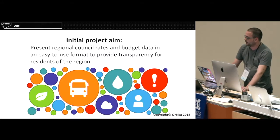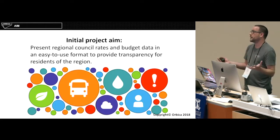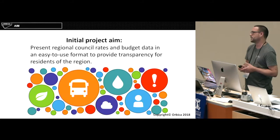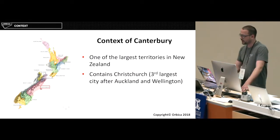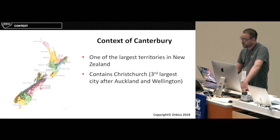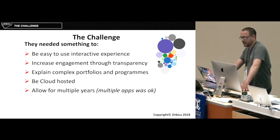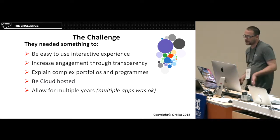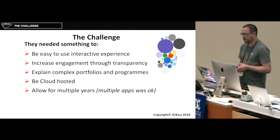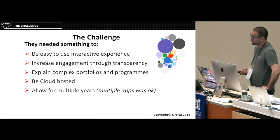On with the actual project. The aim was basically regional council rates and budget data — trying to show that out to all the ratepayers and provide transparency about what's going on with their rates. I'm from Canterbury, Christchurch in particular — it's one of the largest territories, containing Christchurch, which is the third largest after Auckland and Wellington. The challenge was: they needed something easy to use, interactive, providing a nice user experience, with increased engagement and transparency of the data, explaining complex portfolios and programs in an easy-to-use way, and be cloud-hosted allowing for multiple years and multiple apps.